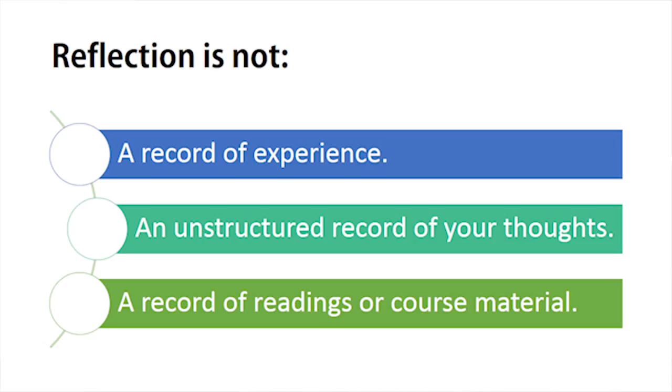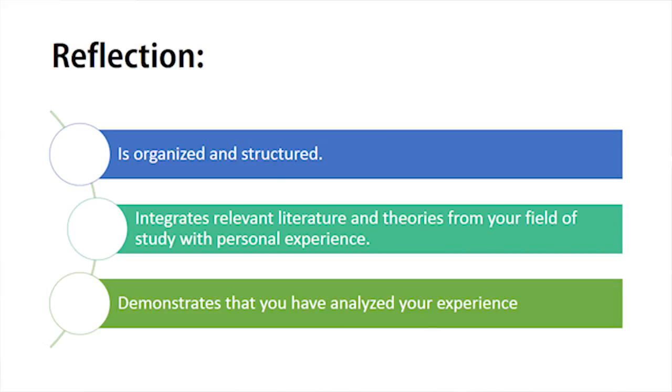What is good reflective writing like? First of all, let's consider what reflective writing is not. Reflective writing is not simply a record of personal experience or an unstructured record of your thoughts. It is also not a record of readings or course material. Good reflective writing is organized and structured. It integrates relevant literature and theories from your field of study with personal experience, and it demonstrates that you have analyzed your experience and considered its implications for your learning and development.